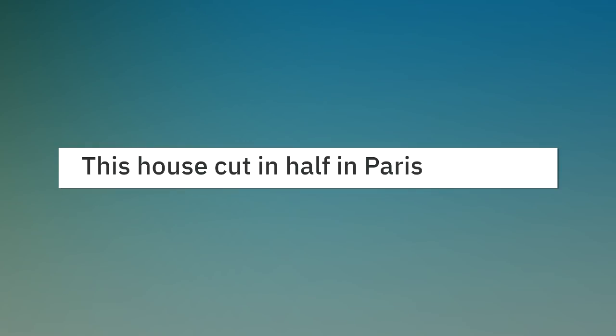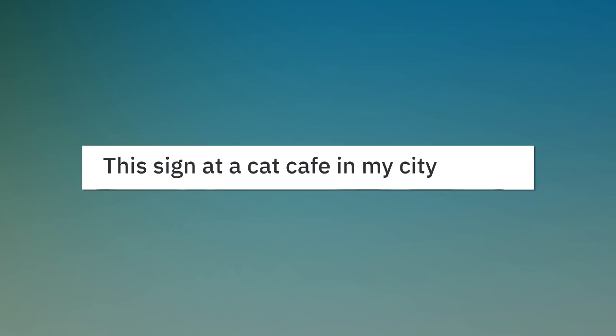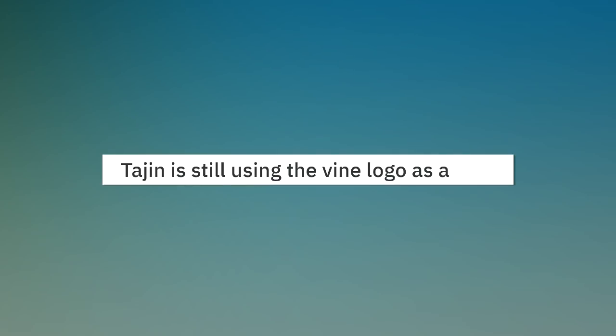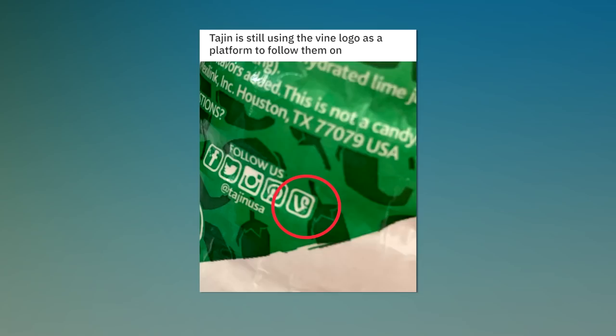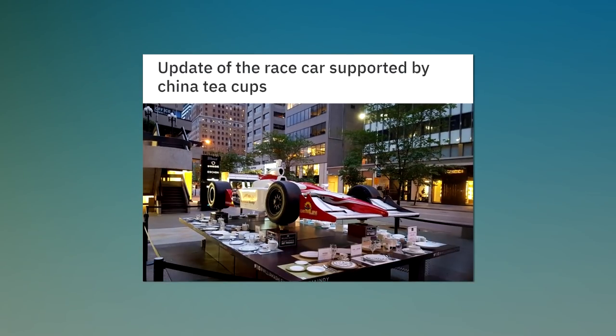This house cut in half in Paris. This sign at a cat cafe in my city.